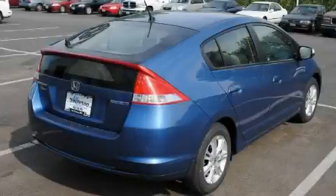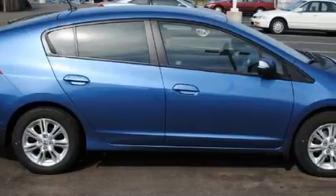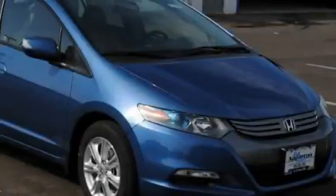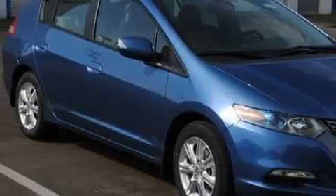This Honda has a long list of incredible features including air conditioning with automatic climate control, a telescoping steering wheel, a CD player, a low-tire pressure indicator, a stability control system, and it's easy to see why this vehicle is an excellent choice.